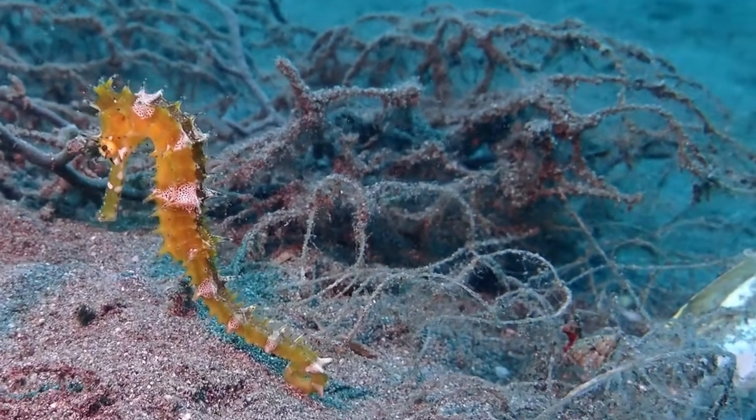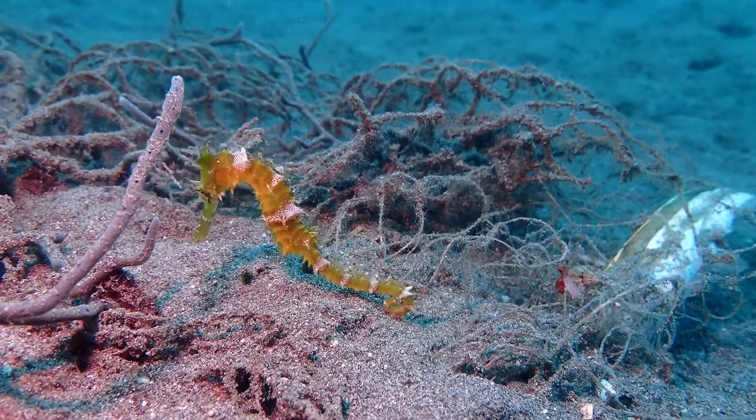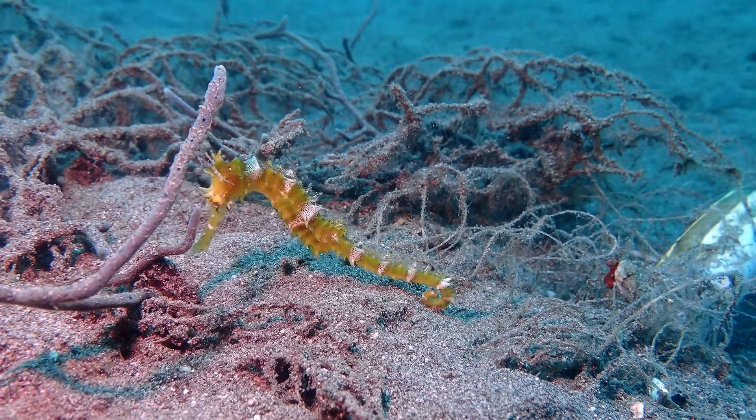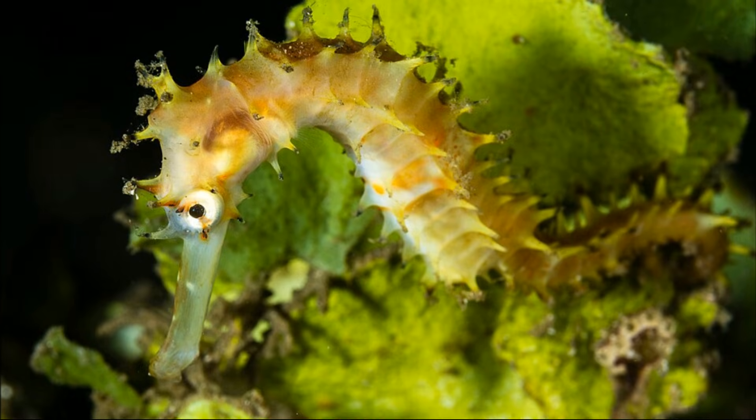The thorny seahorse is a fairly large seahorse species that can be recognized by its long snout and sharp, dark-tipped spines covering the head, trunk, and tail. The spines provide protection.